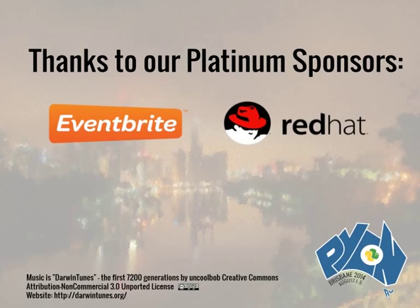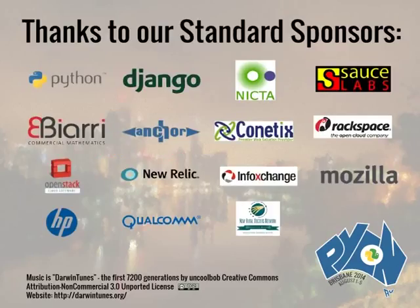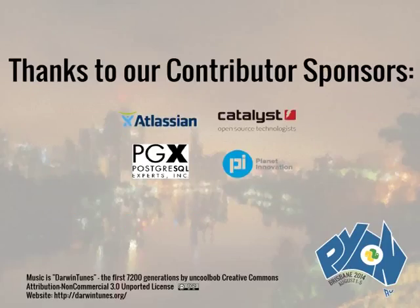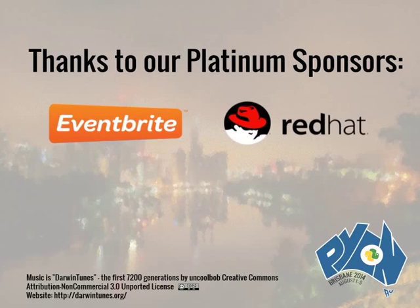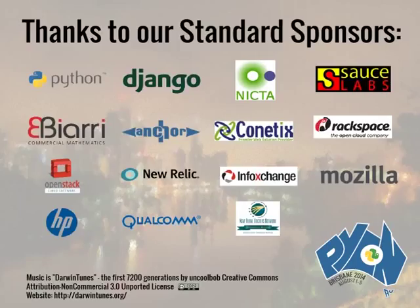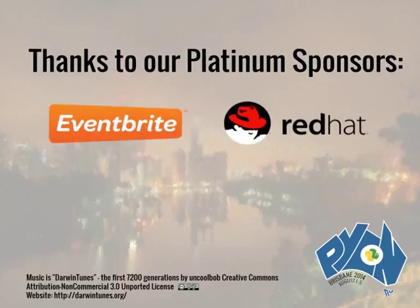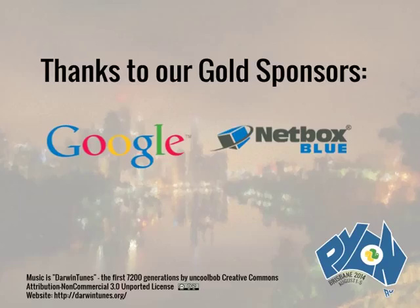Next up is Claire Slogrett. Claire works as a bioinformatician and research fellow at the Victorian Life Sciences Computing Initiative at Melbourne University. Her research interests include next-generation sequence analysis, cancer genetics, and statistical methods. Claire has a bachelor's in science with honors and a PhD from the University of New South Wales, and she's part of the NECTA funded genomics virtual lab project.